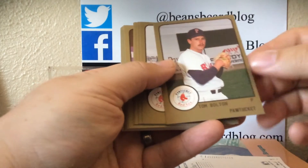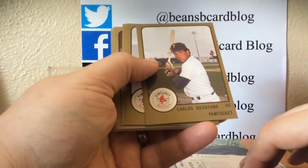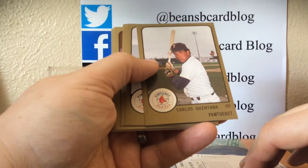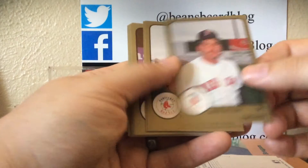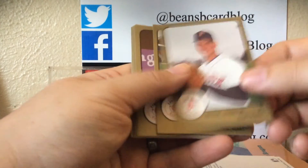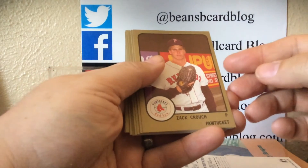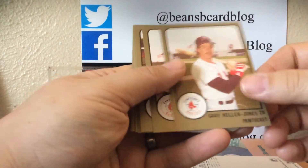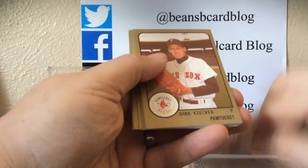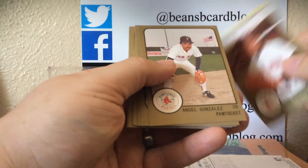Very thin cards. Definitely a unique paper stock — they're almost thinner than a poster board stock. Carlos Quintana. I remember he was a pretty big prospect, and I think he played maybe a handful of years in the majors. Dana Kicker — he definitely played in the majors for a little bit of time.